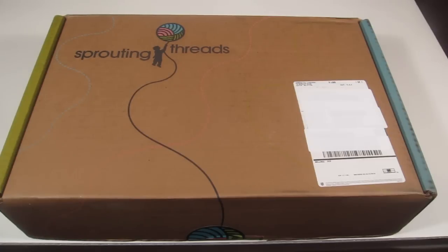Re-threaded items are previously worn items that have been inspected and cleaned and passed their inspections. Even better, after your kids have outgrown their clothes you can actually submit them to Sprouting Threads to be re-threaded and then you'll get that credit to apply towards your Sprouting Threads box. I thought that was really cool.